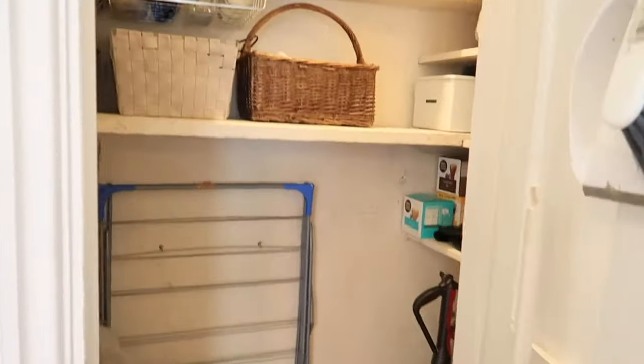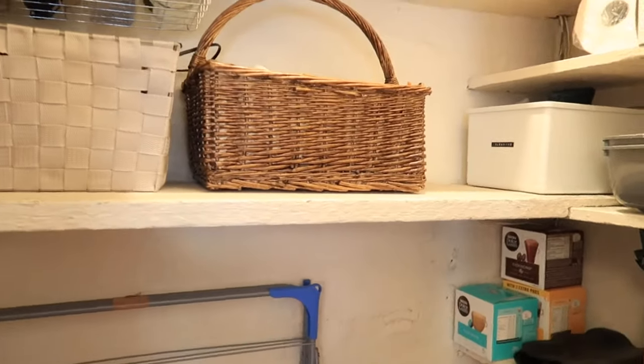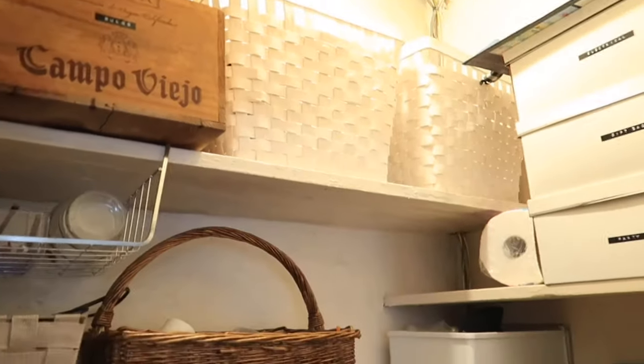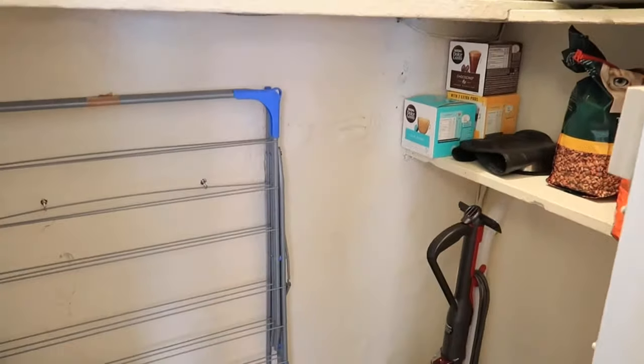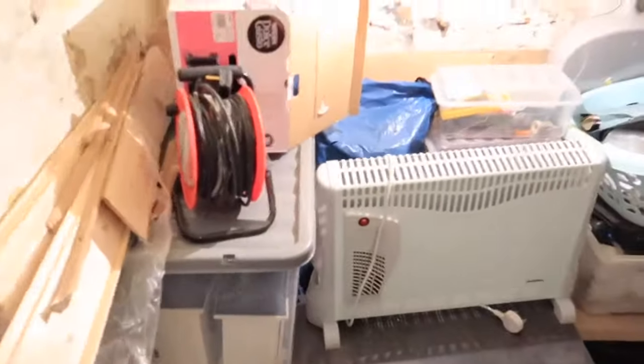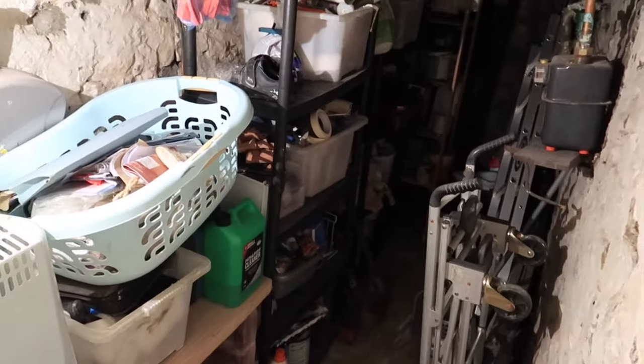I didn't manage to do as much with the cellar as I would have liked. Had I been staying here, I would have completely stripped all of these back and made a little bit more of something with this space. But I did put some lino down just to make it a little bit easier to keep clean, and the cellar is just used for storage.